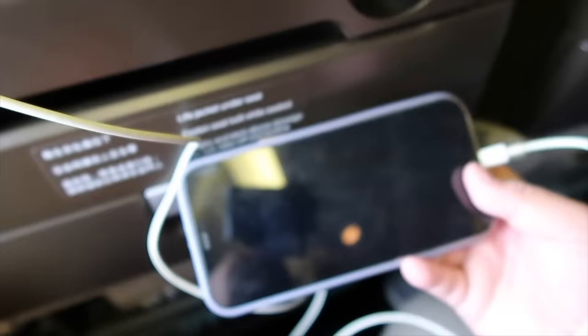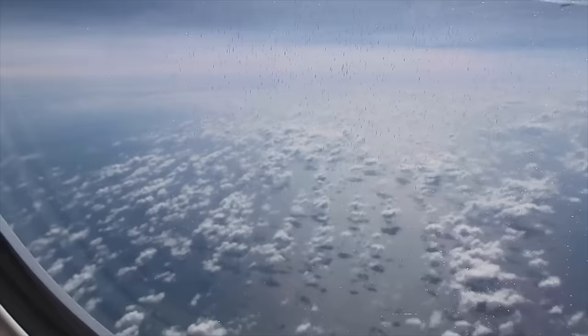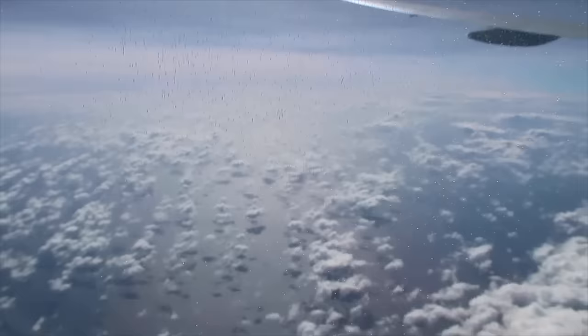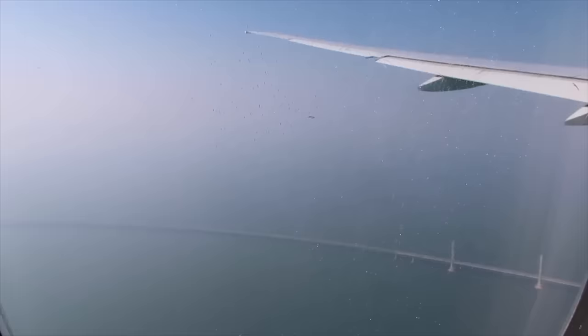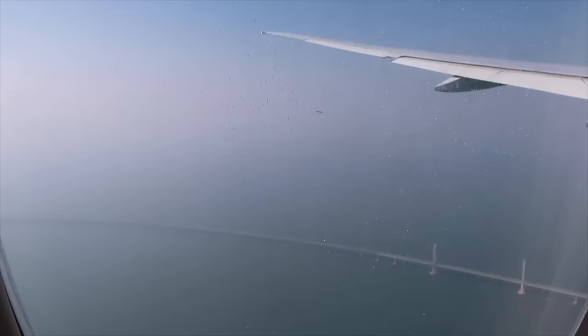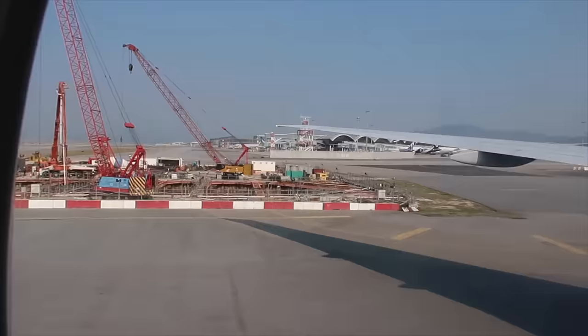Nakapag-charge ako ng iPhone — malaking bagay yung charging port nila sa eroplano. Welcome to Hong Kong!